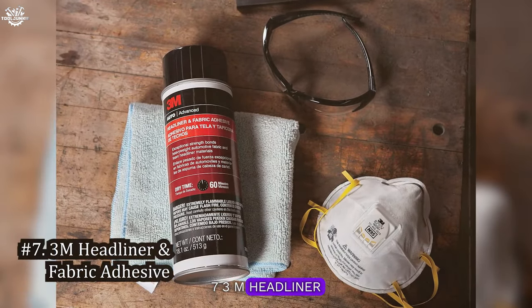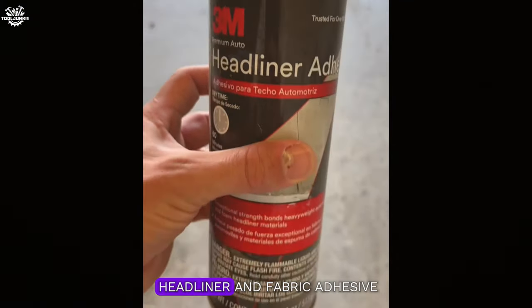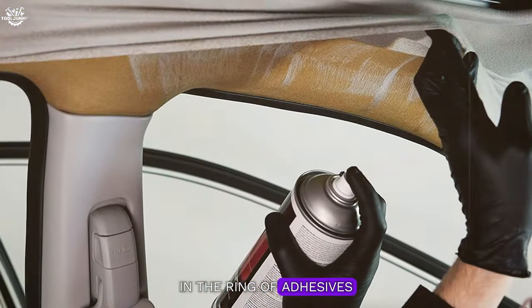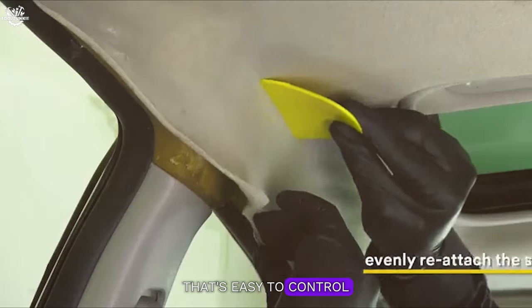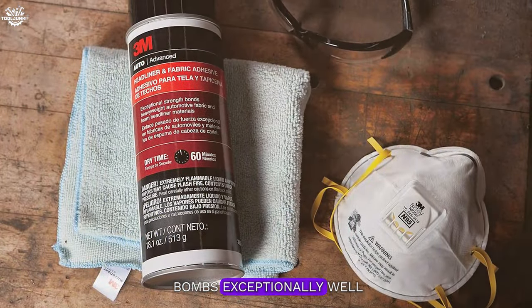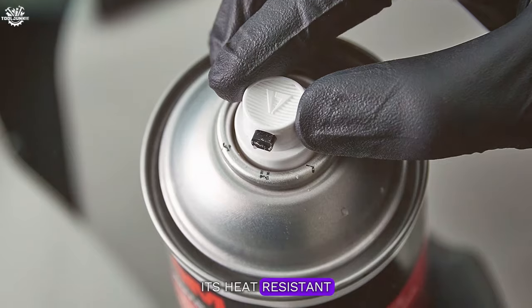Number seven: 3M Headliner and Fabric Adhesive. Kicking off our list at number seven is the 3M Headliner and Fabric Adhesive. This product is a heavyweight contender in the ring of adhesives — it's designed specifically for headliners, making it a go-to for automotive enthusiasts. The aerosol can dispenses a lace spray pattern that's easy to control, minimizing mess and maximizing coverage. During our tests, we found that it bonds exceptionally well to a variety of materials, including foam, fabric, and even plastic.